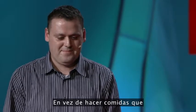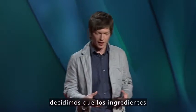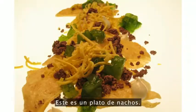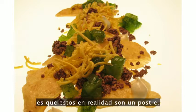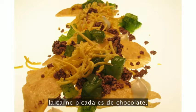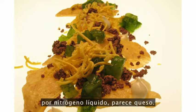Instead of making foods that looked like things you wouldn't eat, we decided to make ingredients look like dishes that you know. So this is a plate of nachos. The difference between our nachos and the other guys' nachos is that this is actually a dessert. The chips are candied, the ground beef is made from chocolate, and the cheese is made from a shredded mango sorbet that gets shredded into liquid nitrogen to look like cheese.